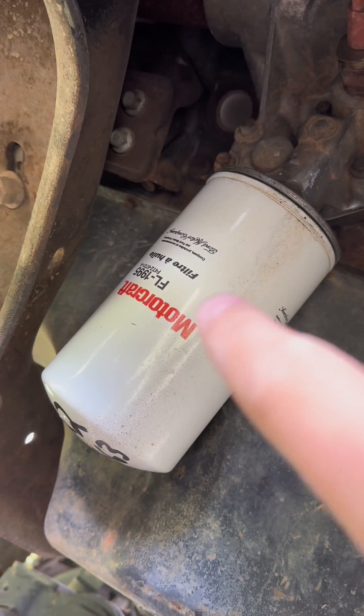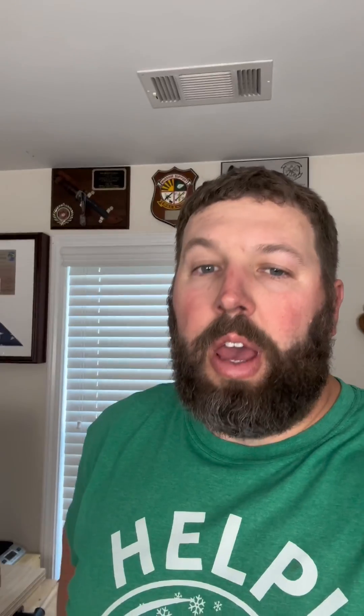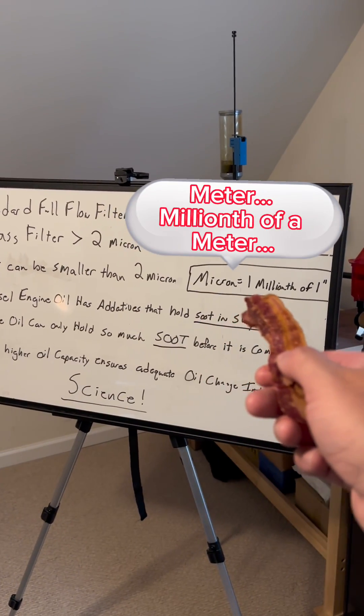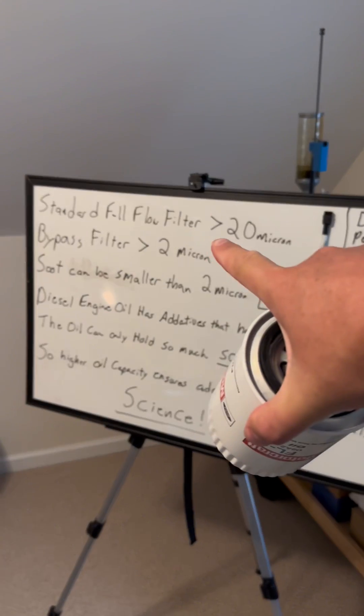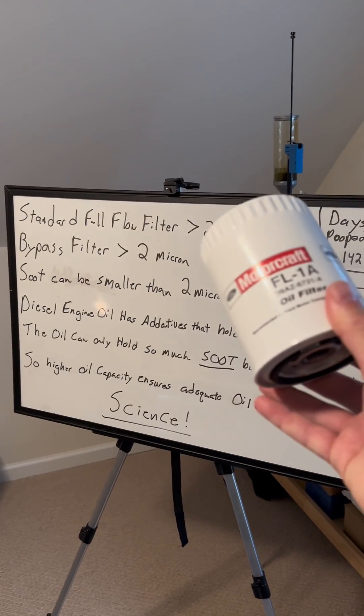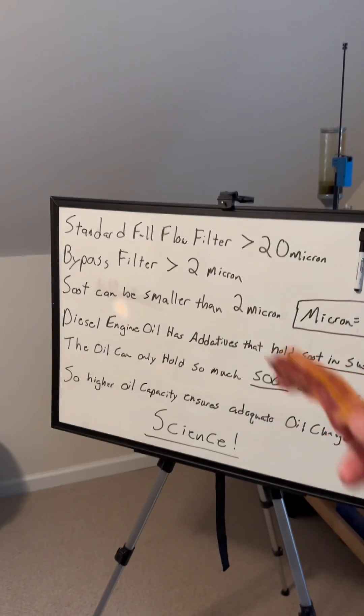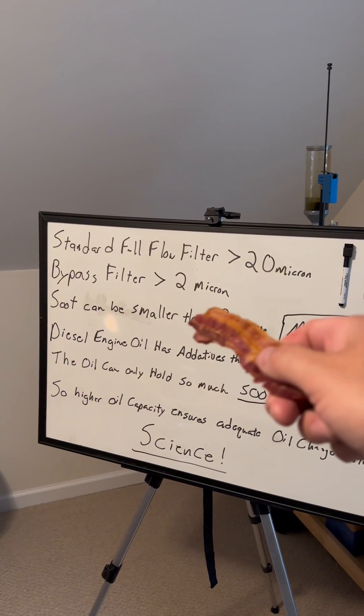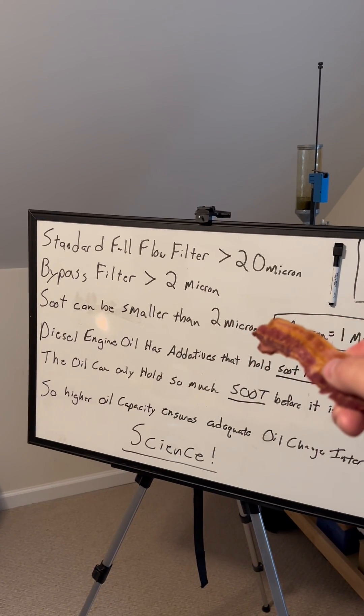Soot is too small for your standard oil filter to catch. Here's the science: a micron is one millionth of an inch. A standard full-flow oil filter will filter down to about 20 microns, and a bypass filter can catch particles down to 2 microns. But some soot can be smaller than 2 microns. So all you guys that think a bypass filter can keep your oil perfectly clean — nope. There's no way to completely filter out soot.